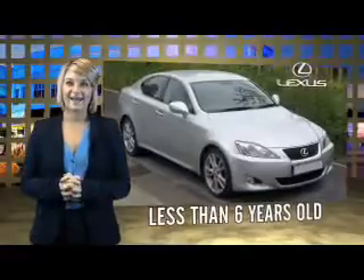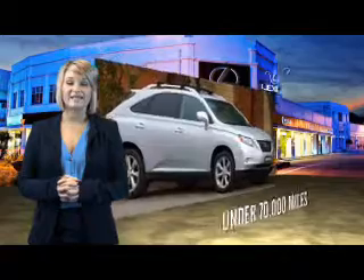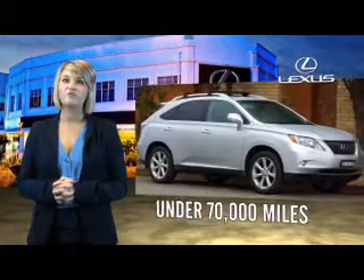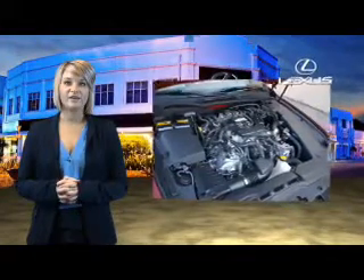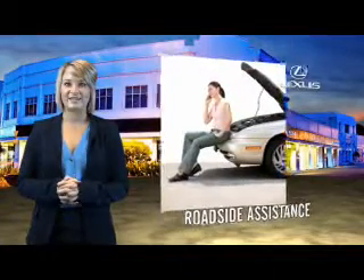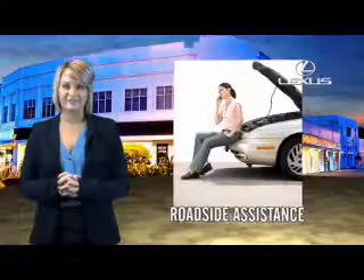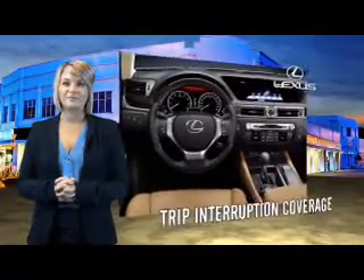Drive in class with our reconditioned, pre-owned Lexus. Each vehicle has been hand-selected and backed by a three-year, 100,000 total vehicle mile warranty. Our customers can drive away knowing their vehicle has passed a comprehensive 161-point inspection by a Lexus-trained technician, and the customer care benefits even include your first basic service free.